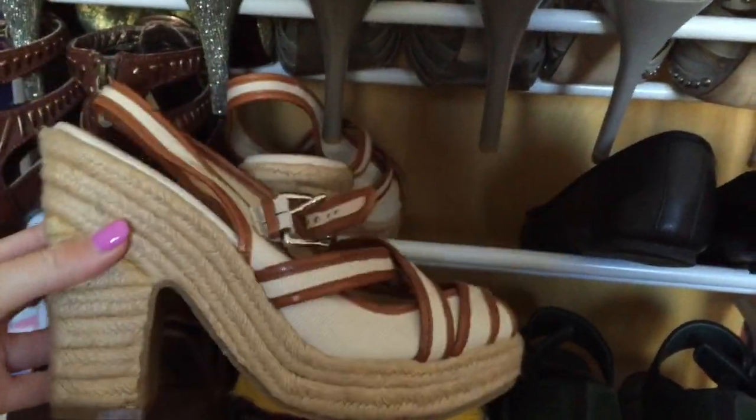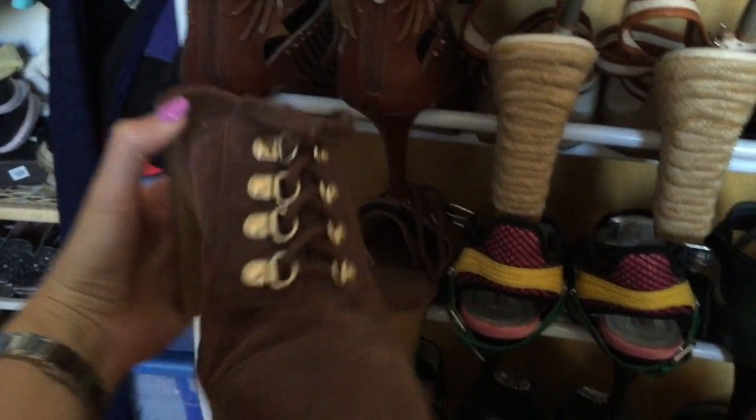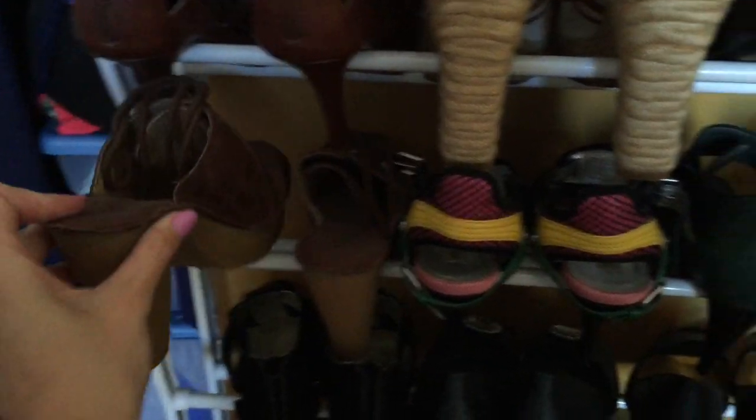Super comfortable - Michael Kors. Love them. These are just flats from Banana Republic. Michael Kors as well, really cool. Refused to get rid of them, although I tried to drive in them and I almost died.